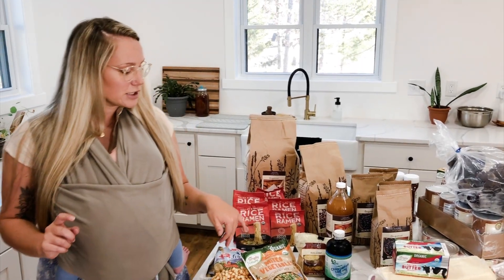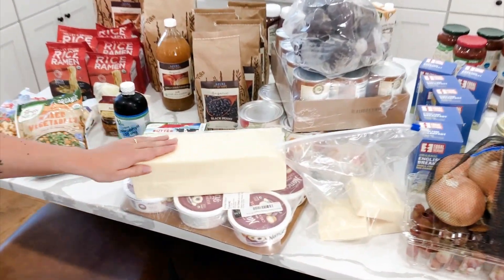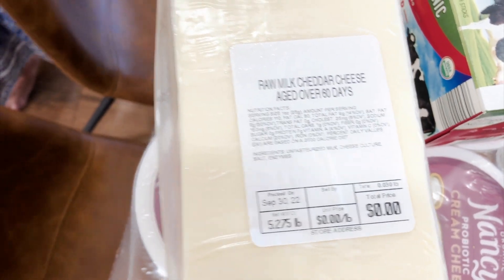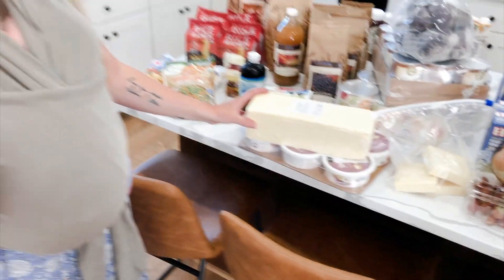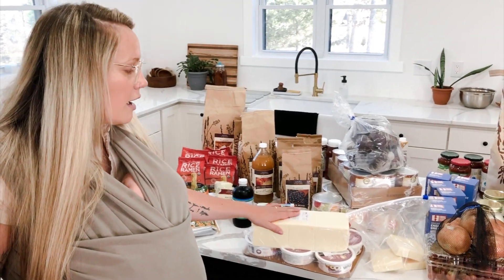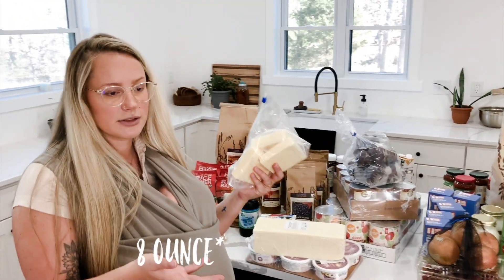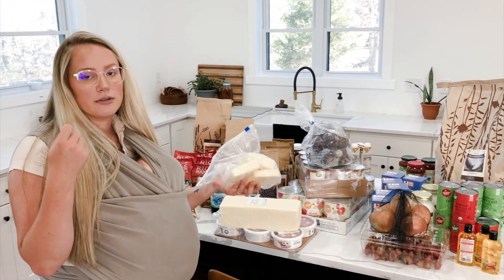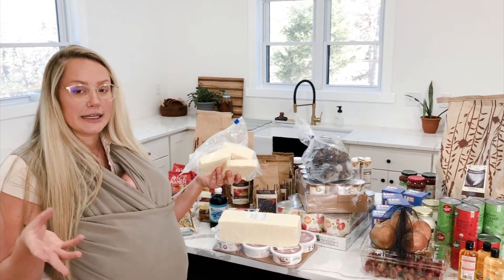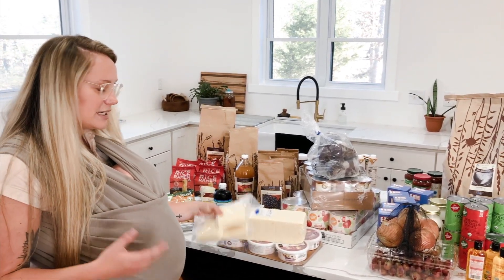My staple is this block of raw cheddar cheese. I don't get the organic just because of what we can afford right now, but I know it comes from a good farm. What I do is cut it into roughly one-ounce squares, then shred one square at a time for dinner, and put whatever I don't use in a container. It's been a much easier way to manage the block of cheese.